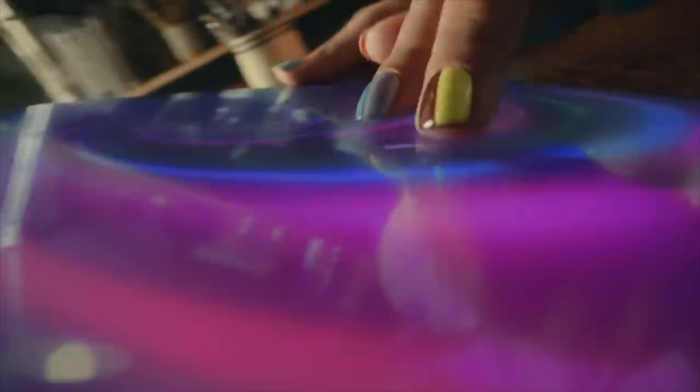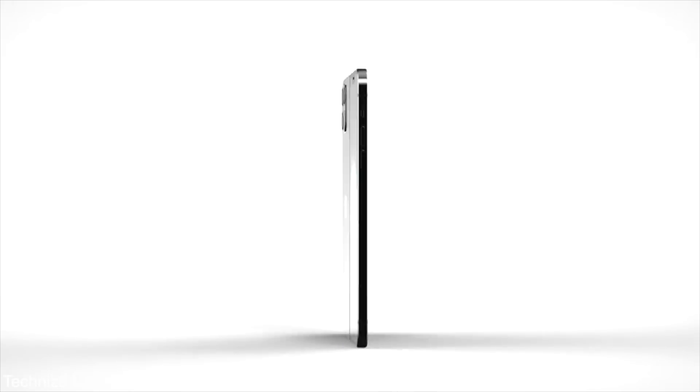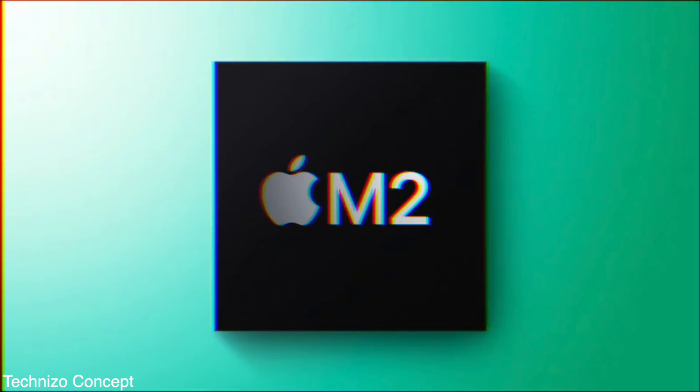That's all the latest news. If you guys are new here, be sure to subscribe for daily tech updates — it's going crazy these days. Let me know your thoughts on the foldable iPhone as well as the Apple M2 chip coming pretty soon. With that being said, I'll catch you guys later. Peace out.